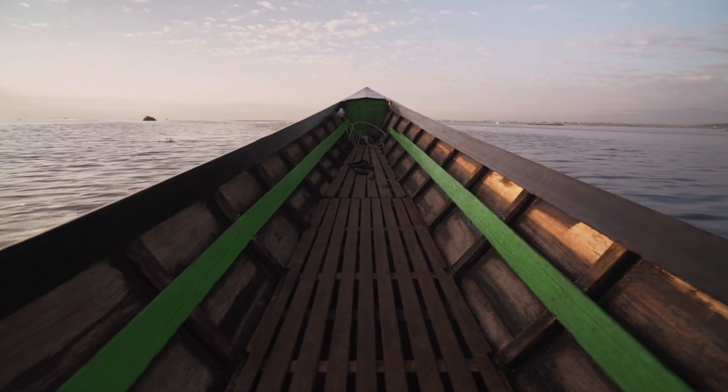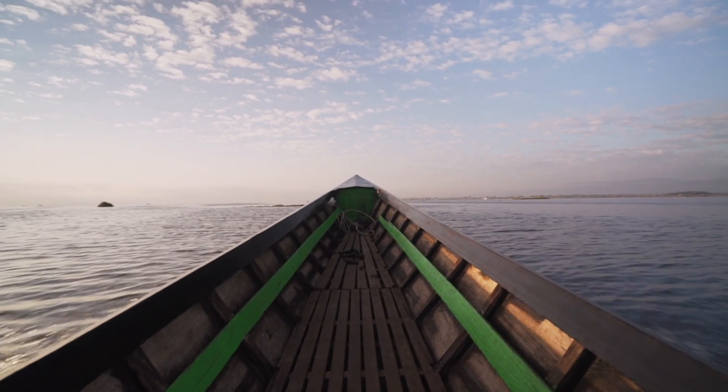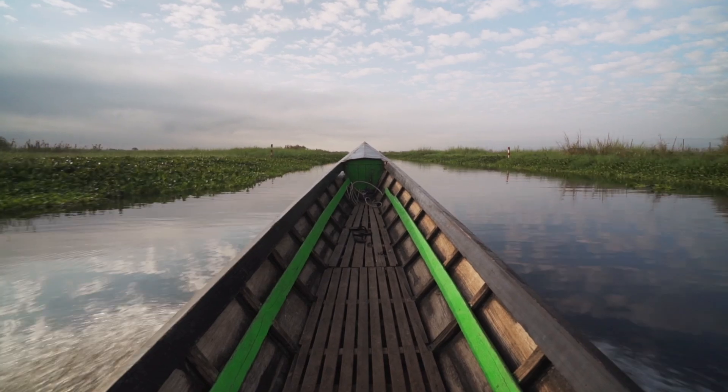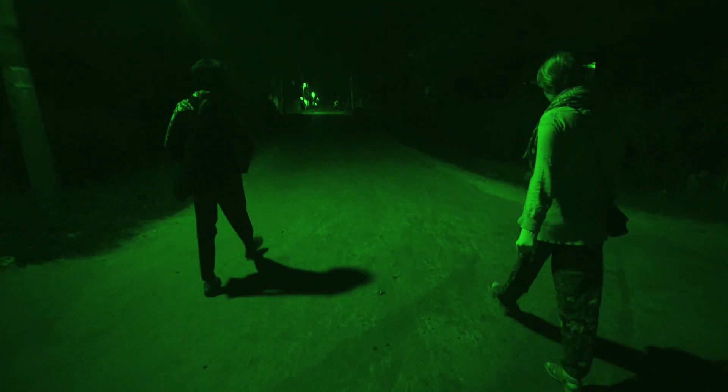Inle is the second largest lake in Myanmar, so obviously the most popular thing to do is to take a long boat tour around the sites. But to see the lake in its best light, I recommend starting early. Really early.